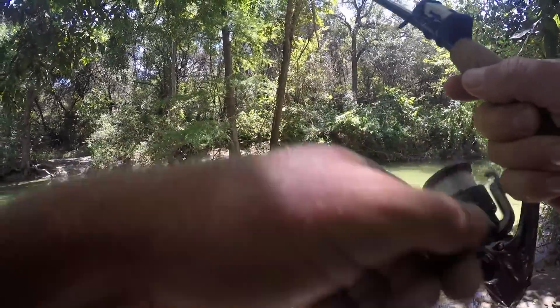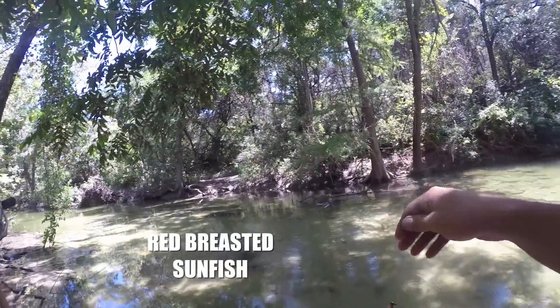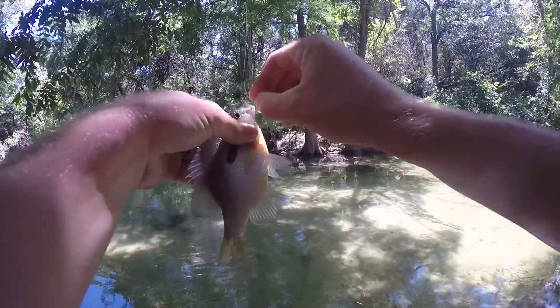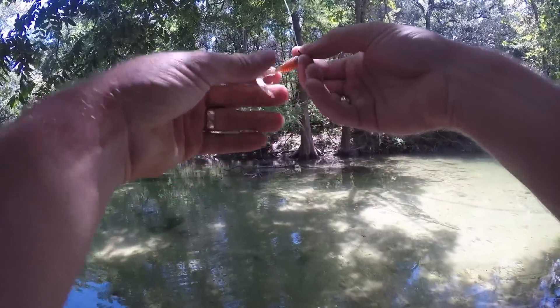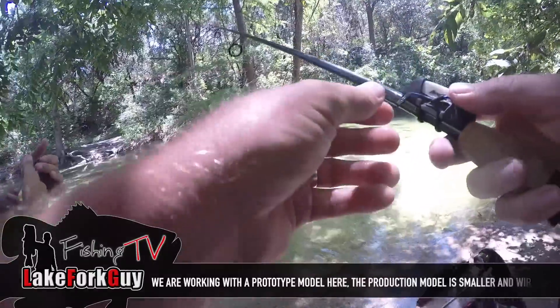Got him! Nice bluegill. Yeah, there's a good little bass right there. That's a bass — two bass. Alright, hold on before you hook him.